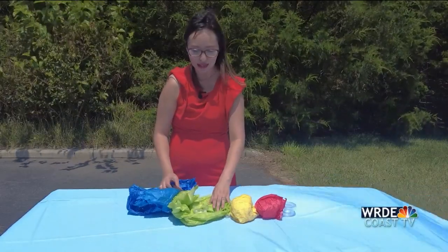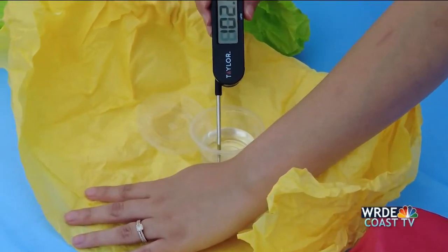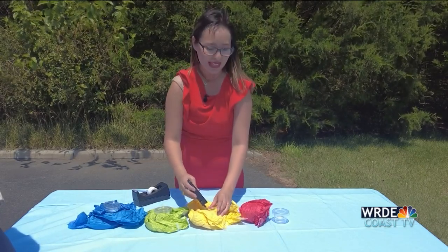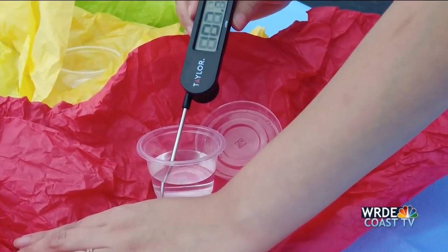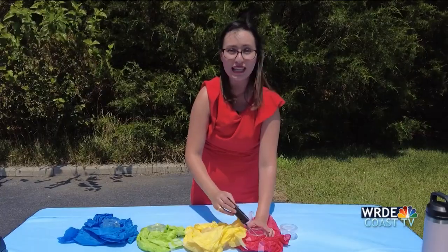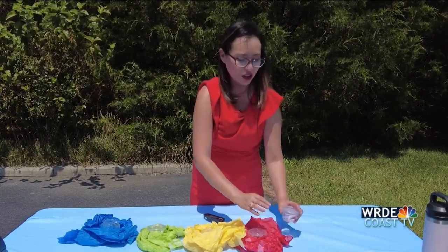Now let's move on to the yellow. Definitely seeing a cool-down with this one — we are getting a temperature reading of 102.0 with yellow. Now let's finally check out that red color. This is the hottest we've seen so far: 107.7 is the temperature reading for the red color.